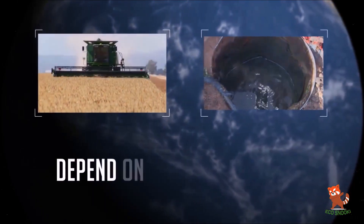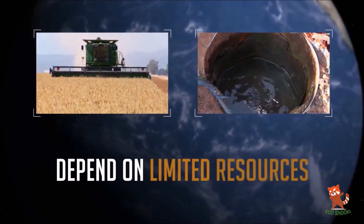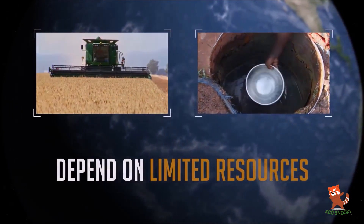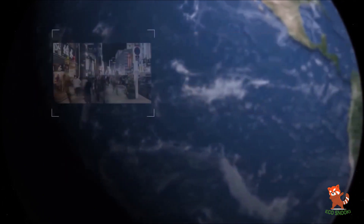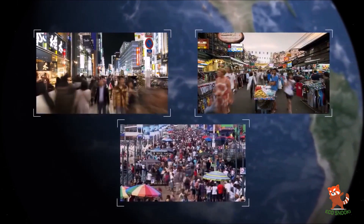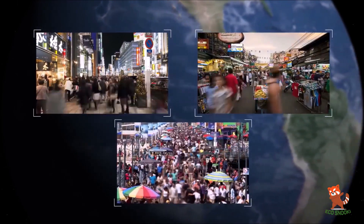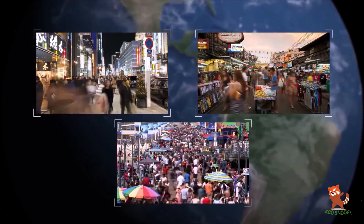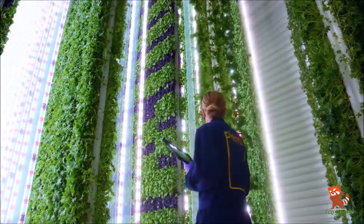By 2050, the world's population is expected to grow by another 2 billion people, and feeding it will be a huge challenge. Due to industrial development and urbanization, we are losing arable lands every day. Scientists say that the Earth has lost a third of its arable lands over the last 40 years.